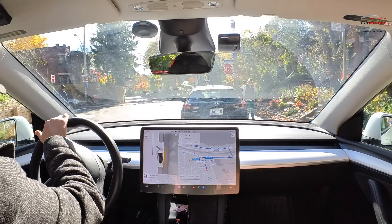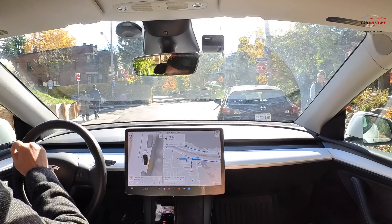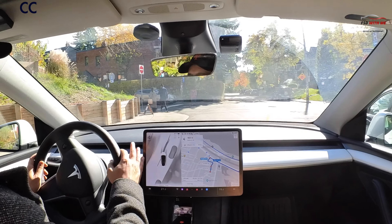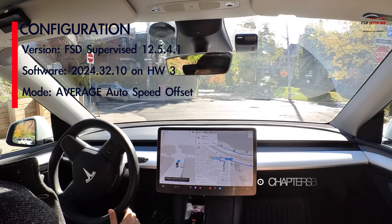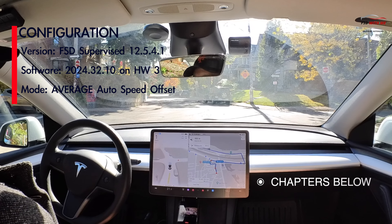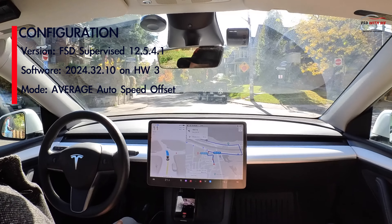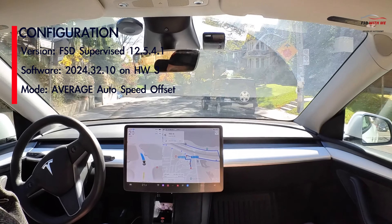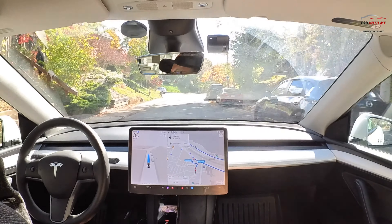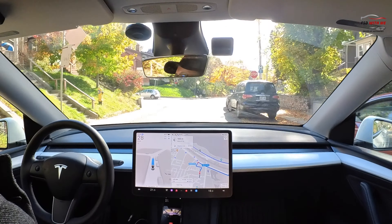Welcome back. Before you know it, winter will hit, but for now we have some beautiful autumn weather, which means it's a great day to take FSD out for a spin by the lake and the downtown streets. Today's a very simple drive, but as you'll see it becomes somewhat tricky with a challenging scenario that measures FSD's capabilities in high traffic situations. We're going to start off on some tight residential streets before we hit some busier roads.